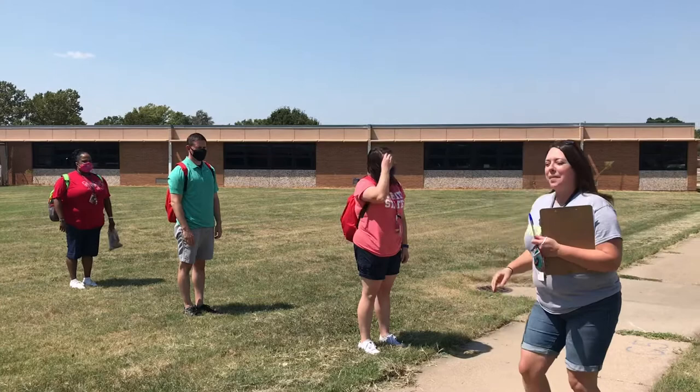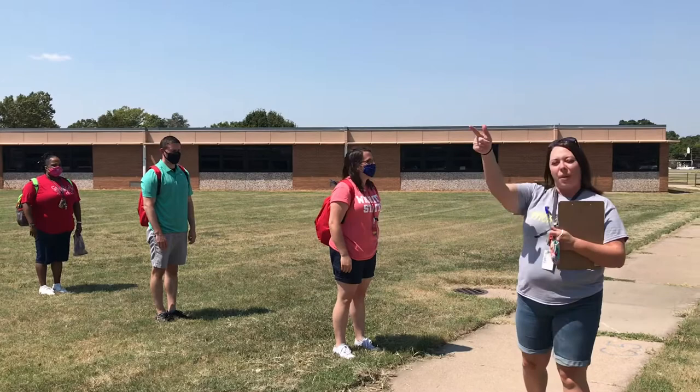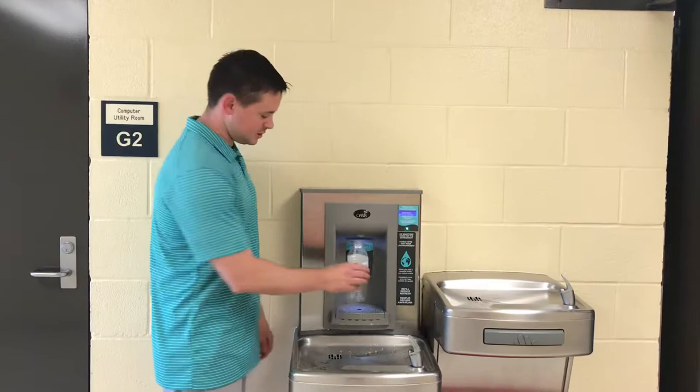Hi! When third graders arrive this year, they're going to line up between C-Hall and B-Hall with their backpacks on their back, six feet apart, masks on, and they will get their temperature checked and then we'll head inside for breakfast. This year we need the kids to bring refillable water bottles to be used at the filling stations.